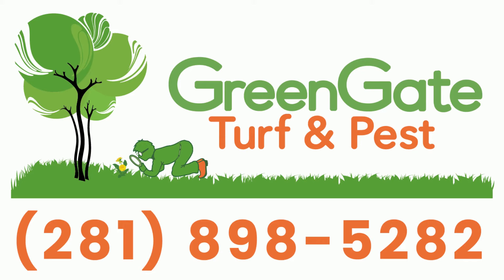So if you want to start experiencing the best lawn you've ever had, call Green Gate today. Happy voices are standing by.